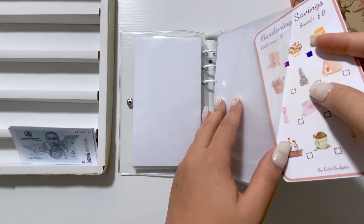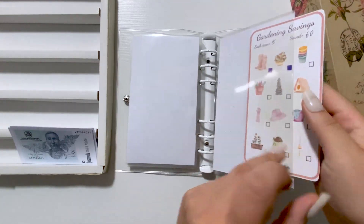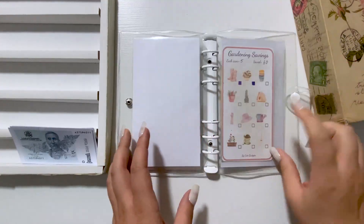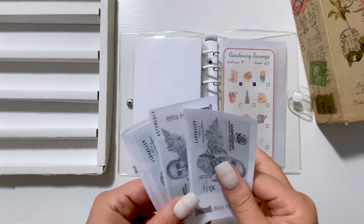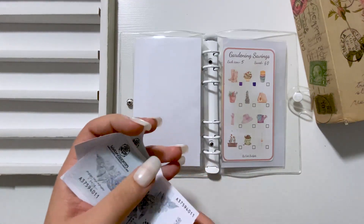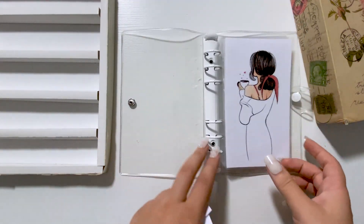I have to change the envelope — I always forget about these envelopes which I have to change. We have 1, 2, 3, and 4, and this 4 will be for my cat savings.